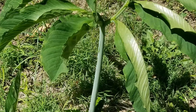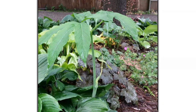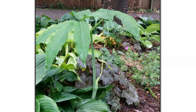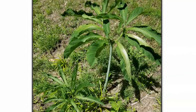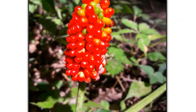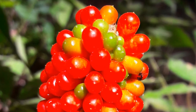It likes to grow in rich, moist, even wet, well-drained soil and can often be found in floodplains. One of the plant's more noticeable features is the whorl of five to fifteen lance-shaped leaflets on top. Another remarkable characteristic is the bundle of shiny red berries at the top of a long stalk that become visible in mid to late summer.